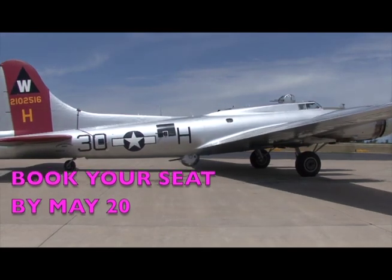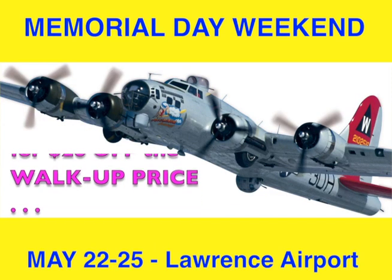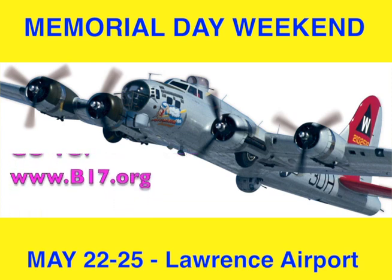Be sure to book your seat by May 20th for $26 off the walk-up price. Go to www.b17.org.